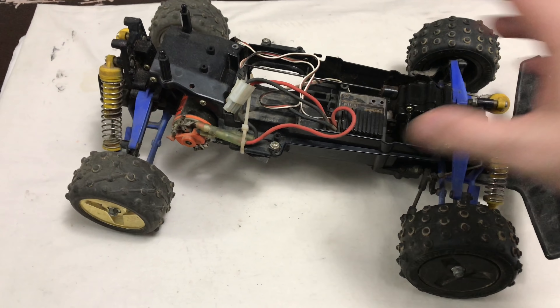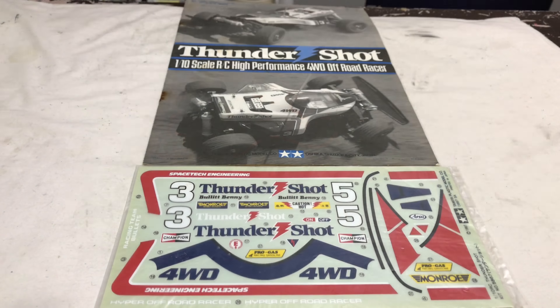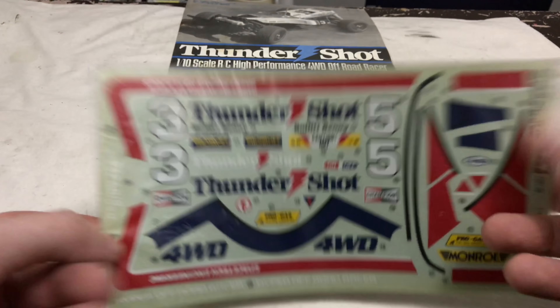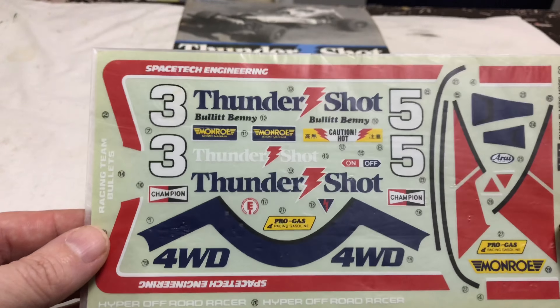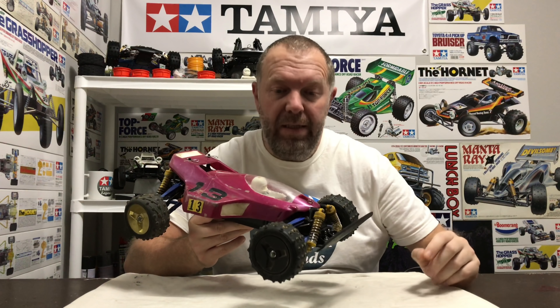It's got a steering servo fitted and overall it seems pretty smooth. The wheel hubs all have bearings but I won't know what the gearboxes are like until I get into it. Just check out this manual — it's got some marks on it but it's almost mint. And the decals — you can see the original Tamiya tape still intact, which is absolutely awesome. They'd fetch some money on their own, to be honest.